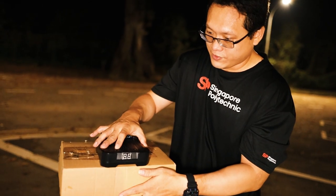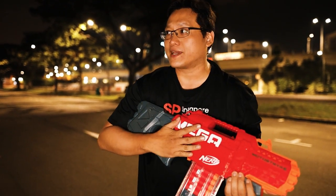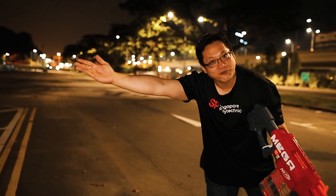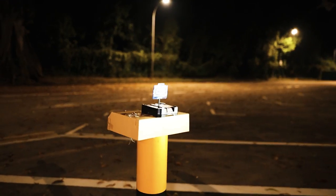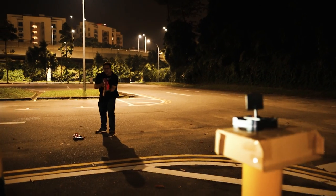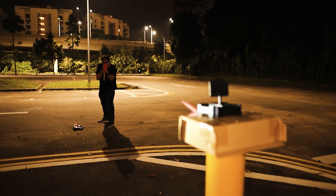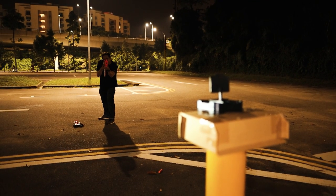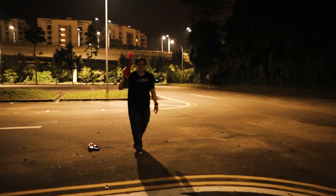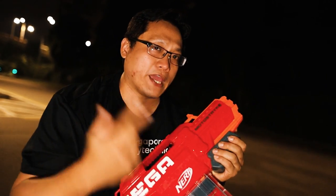Now for the accuracy test, let's start with the Motor Strike. I'm standing two car-park slots apart with the target over there. The target is the auto-reset type — when you hit it, it resets. One, two, three, four, five. As you can see, the original Mega darts are flying all over the place. But no worries — I brought out the more accurate darts to swap in and we'll do the test again.